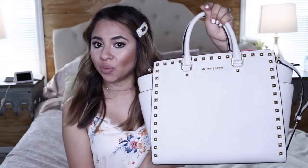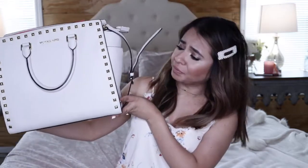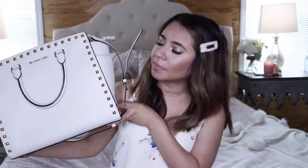First of all, this is a Michael Kors tote bag. I purchased this specific bag a couple years ago — maybe 3-4 years ago — at Macy's, and I got it on sale for $150. I have been keeping it in the closet because it's a very nice bag, but it's very big, as you can see. It's not heavy, but it's big.